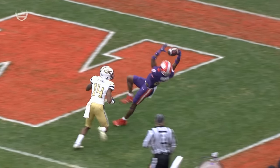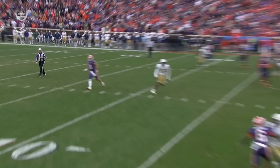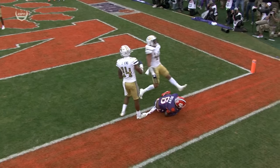Tyler Brown — that's as good as it gets. That is OBJ style right there. Wow, as good as it gets.